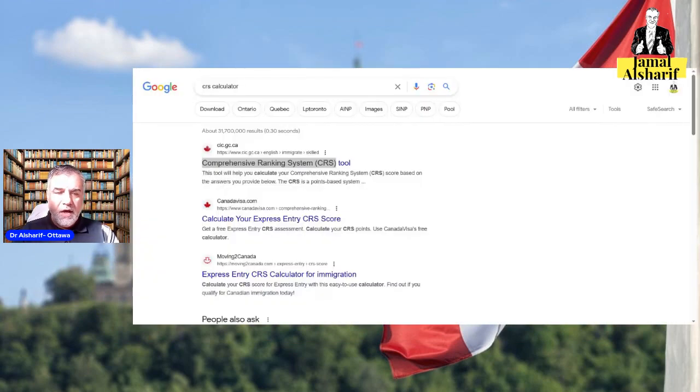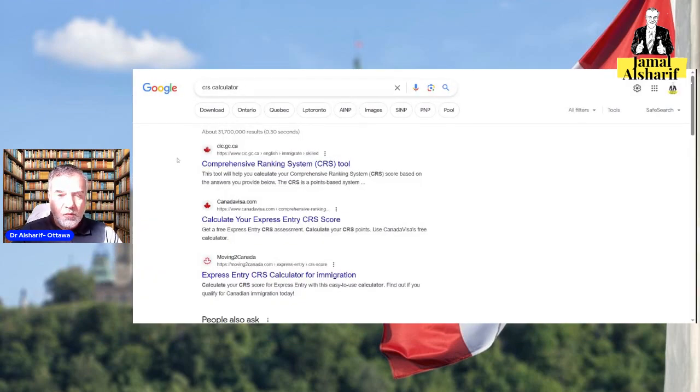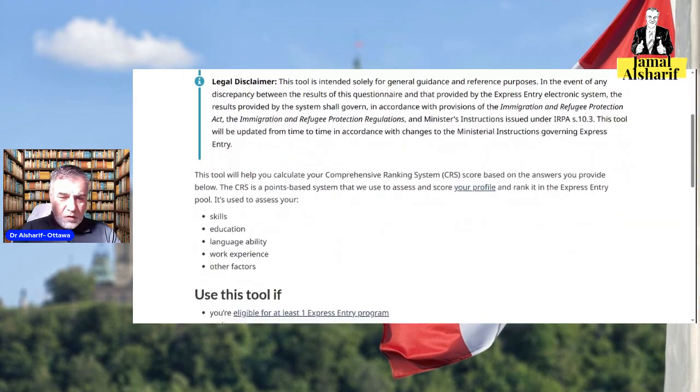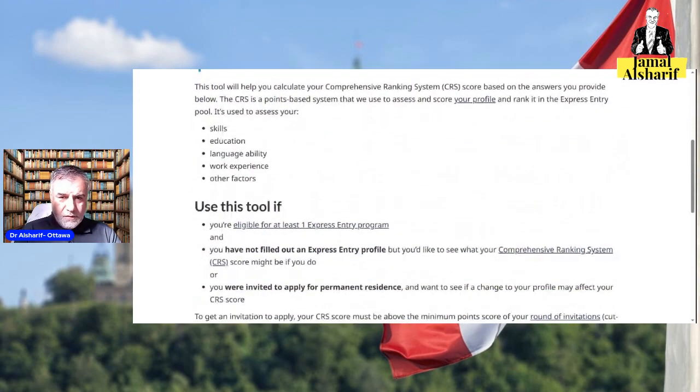Let's speak about how you can calculate your score, which is very important. We call it the Comprehensive Ranking System — the CRS calculator. Just go and write 'CRS calculator' or 'CRS tool' in Google search and you will get it from the first link. Here is the CRS calculator — it gives you a number, which is important, and I'll explain why shortly.